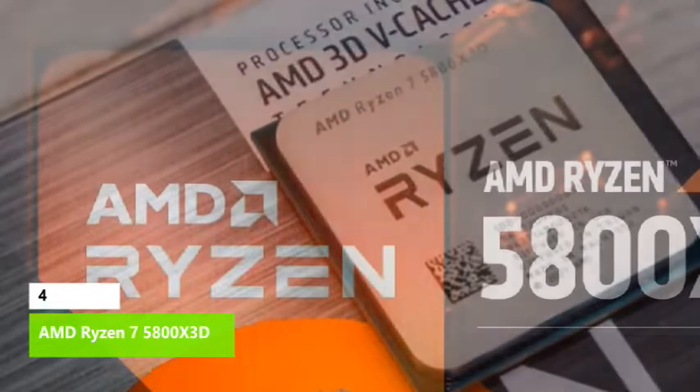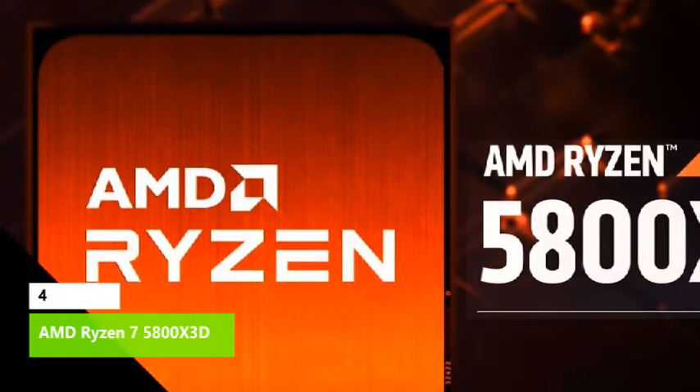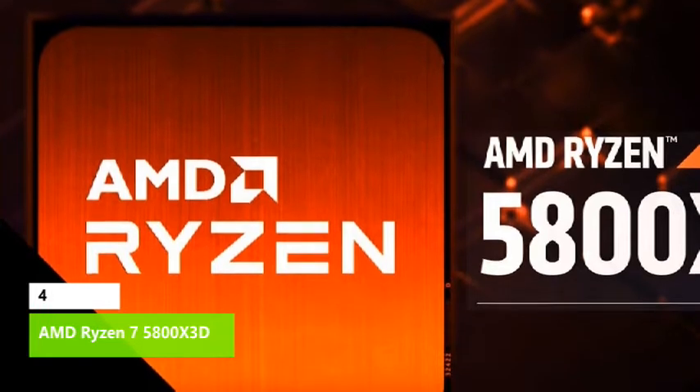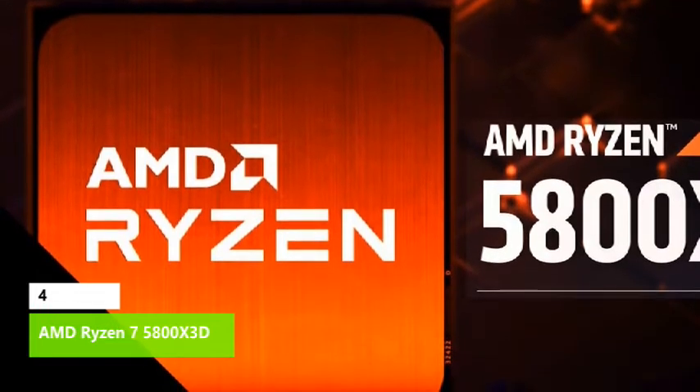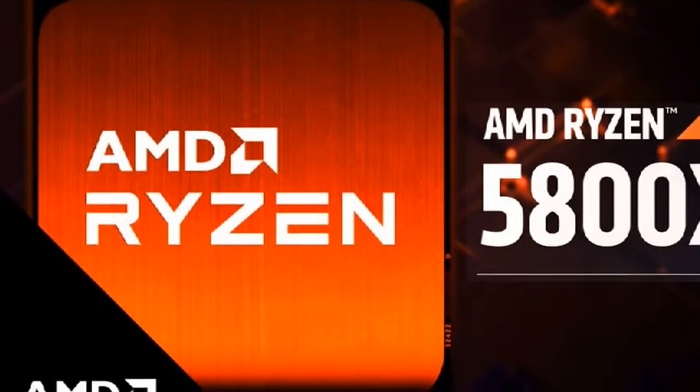If you have a taste for higher-end fare and a good understanding of the strengths and weaknesses, the Ryzen 7 5800X 3D is an impressive chip that delivers leading-edge gaming performance and leaves room for future GPU upgrades.